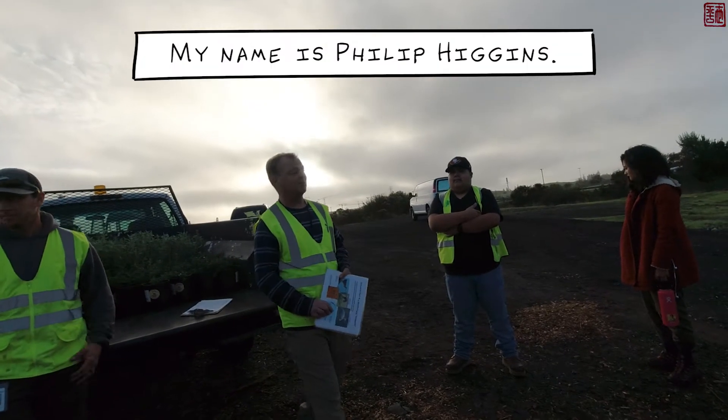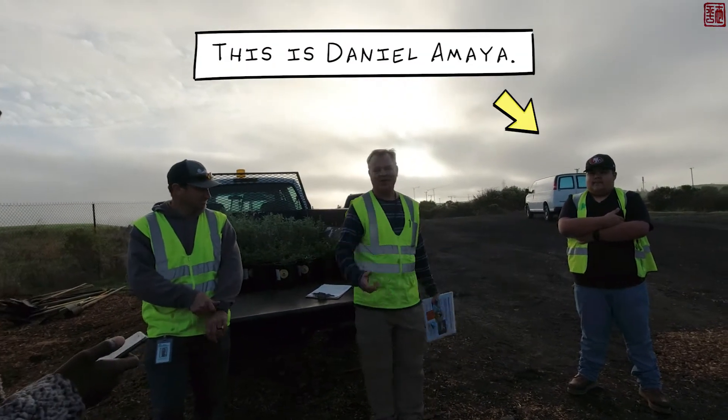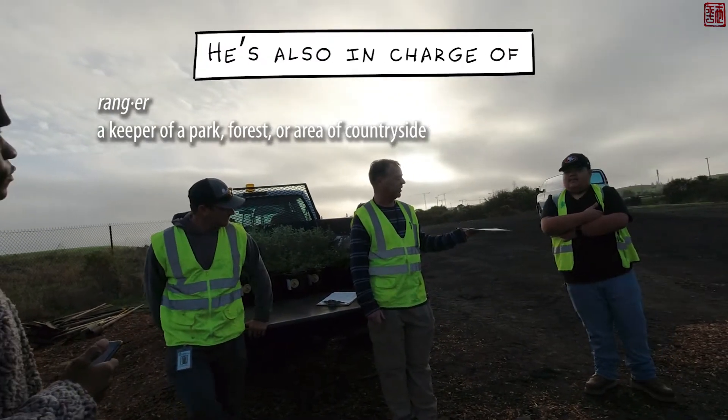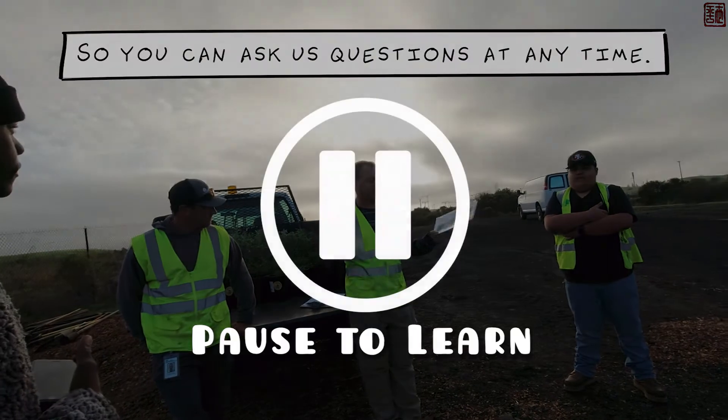Welcome everybody to Shoreline. My name is Philip, this is Ryan, this is Daniel. Ryan and I are biologists out here and Daniel is one of our rangers. He's also in charge of the Youth Corps program. You can ask us questions at any time.